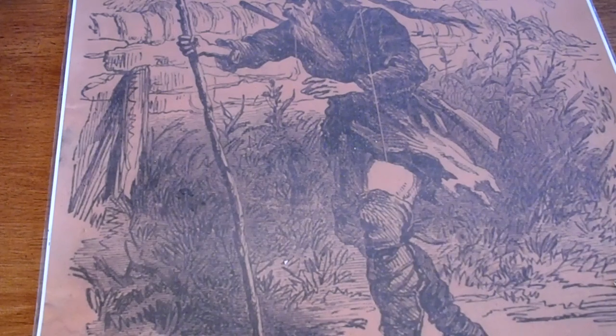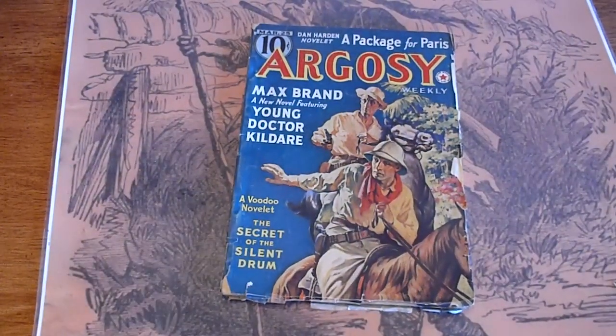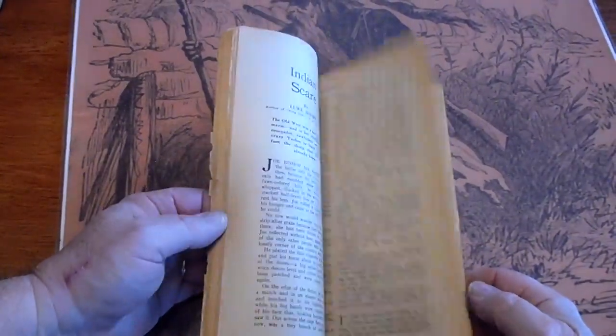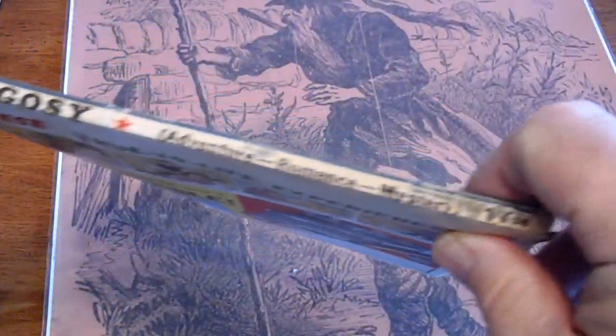Argosy, March 1939 — Max Brand, Young Dr. Kildare. I didn't know Max Brand wrote those stories. Dr. Kildare was a soap opera back in the 50s and 60s, I think.